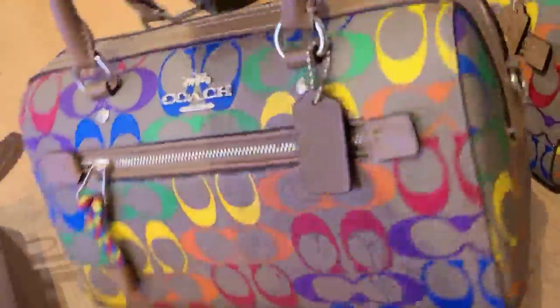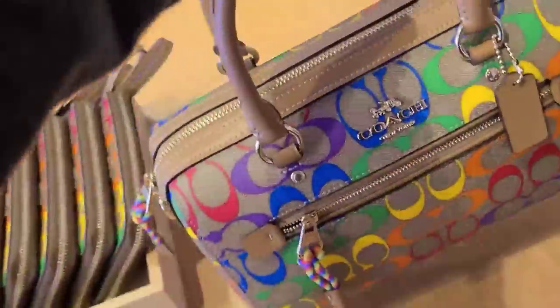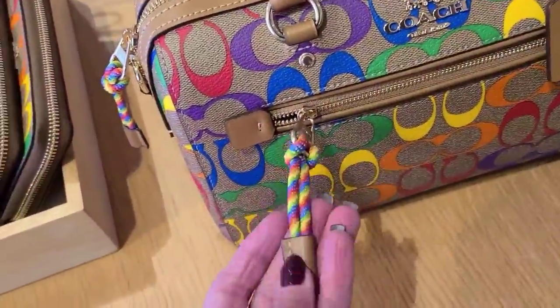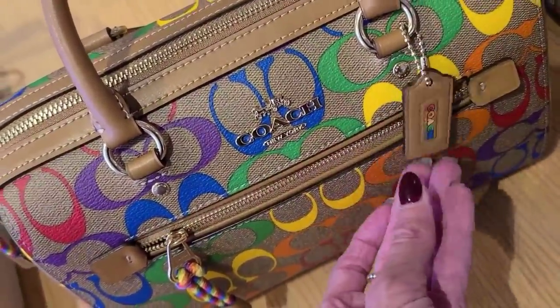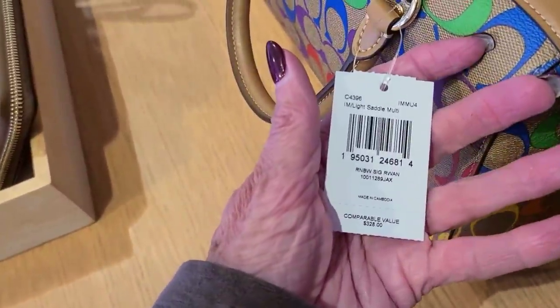And the rolling satchels. I love this little color — let's see what this hang tag looks like. And this one is $328.